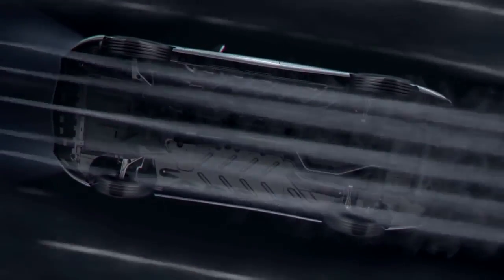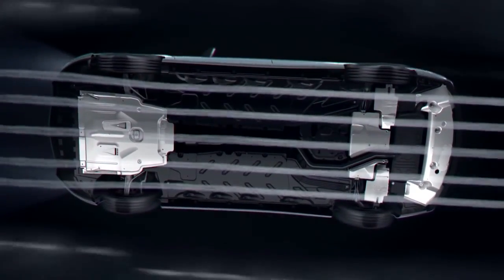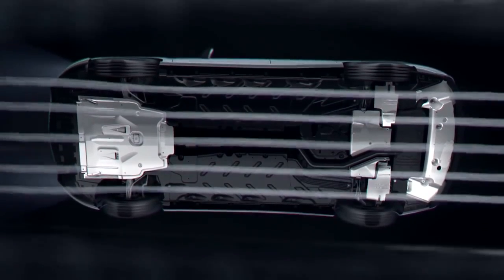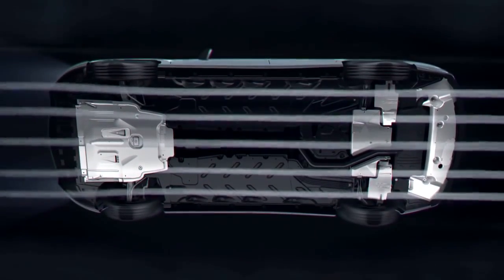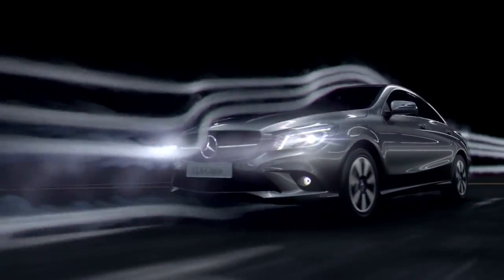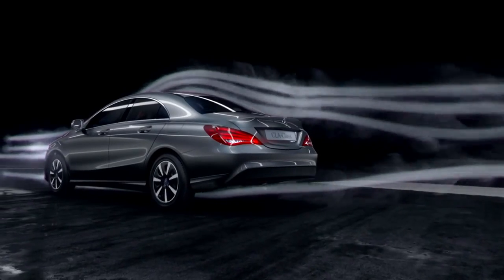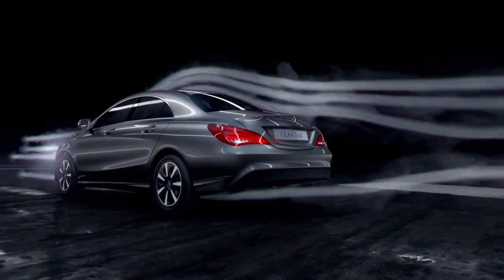Cladding in the engine compartment, on the underbody and rear axle, along with an aerodynamic rear silencer and diffuser create the low aerodynamic drag. The reduced fuel consumption is the result of an exterior aerodynamically optimized down to the last detail.